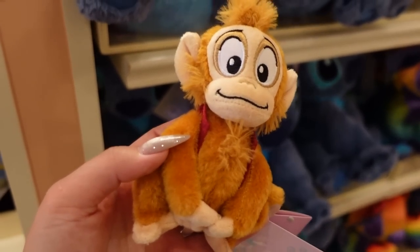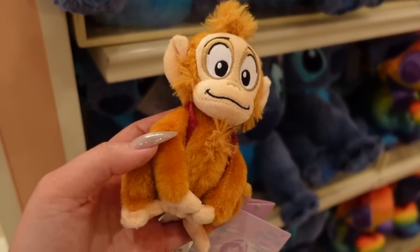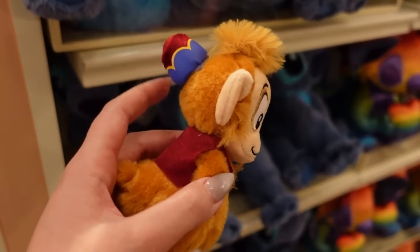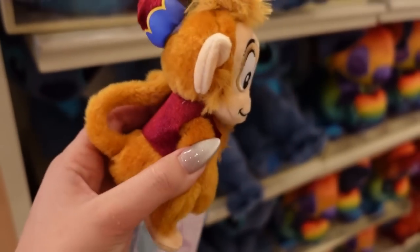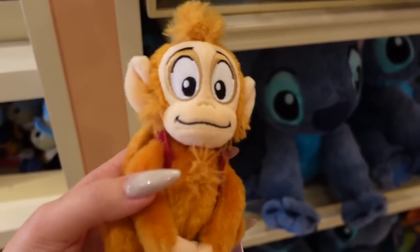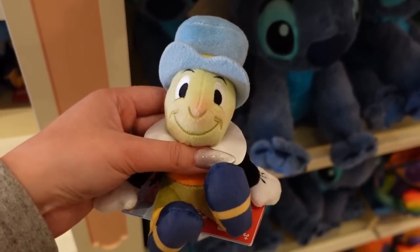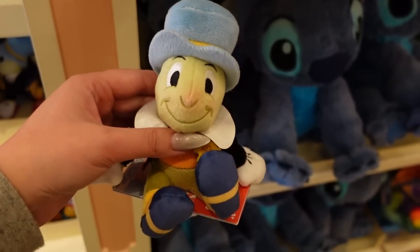There's a new shoulder pal — I know they also have a Loki alligator one that's super popular. These are all $25. This is Abu with his little hat and a curling monkey tail — he is so cute. But honestly, I would get the Jiminy Cricket one because of his rosy little cheeks and rosy little nose. I love him.